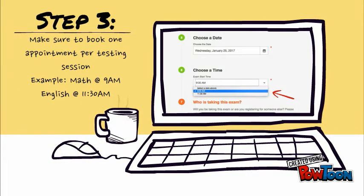Step 3: When scheduling your appointment, make sure to book one appointment per testing session. For example, if you wish to take both the math and English placement exams, schedule your math exam for 9 a.m. and your English exam for 11:30 a.m.